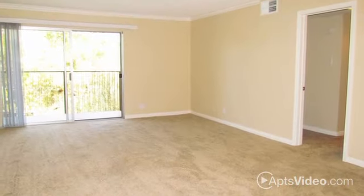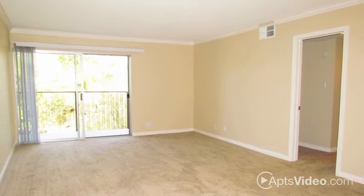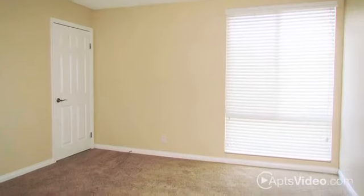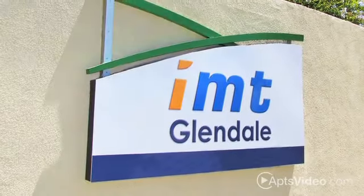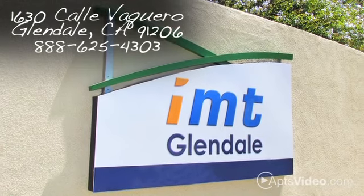Each home is cable-ready with high-speed internet available, and offers central heat and air, and oversized walk-in closets. Visit us to enjoy life with a view at IMT Glendale.